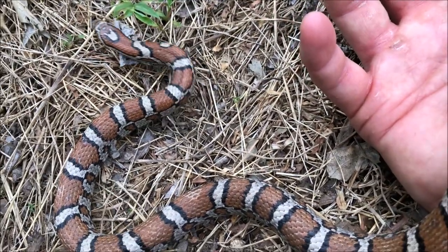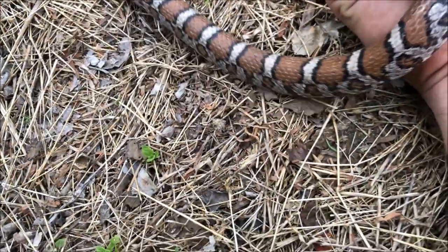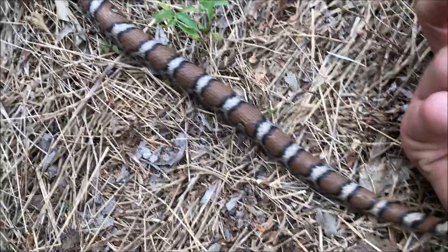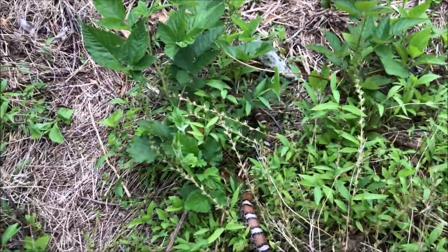The snake's kind of relaxed now — realizes I'm not going to eat her. I think it's a female actually. Man, I cannot wait to get to the creek and wash my hands off. Where the hell is the trail?